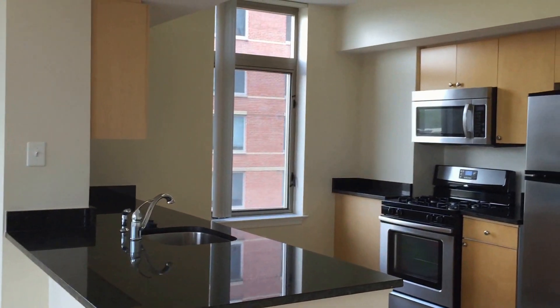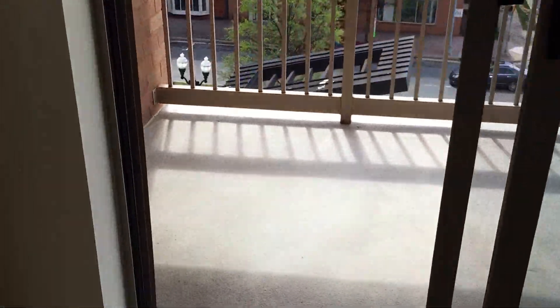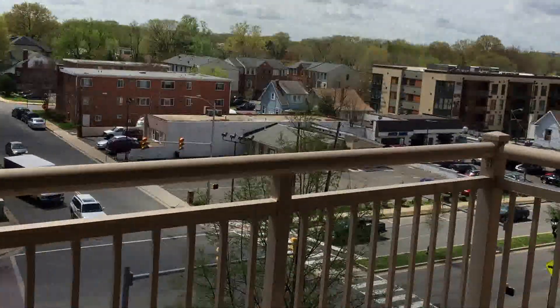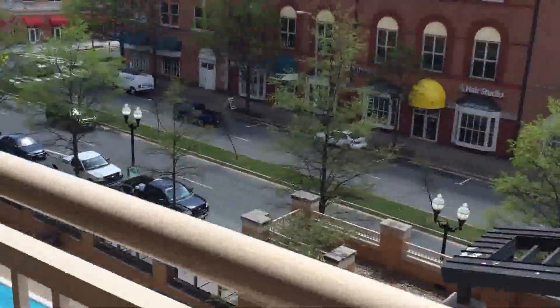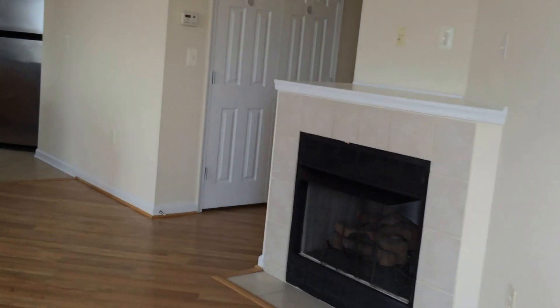Let's take a look at your beautiful kitchen. That window adds extra light in here. Let's take a quick look over at your balcony — you'll be right above the pool over here.